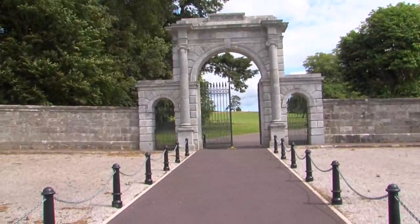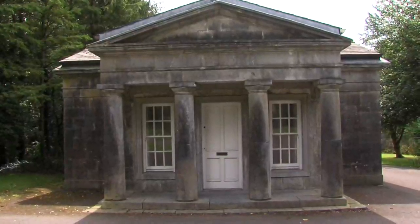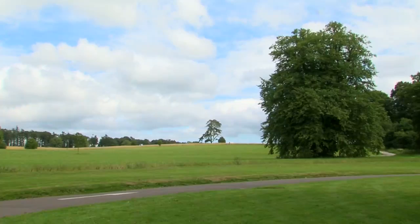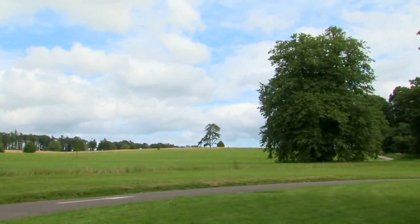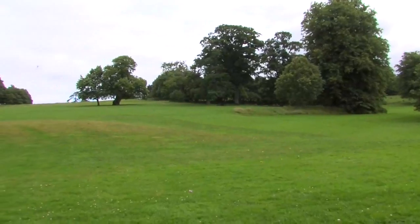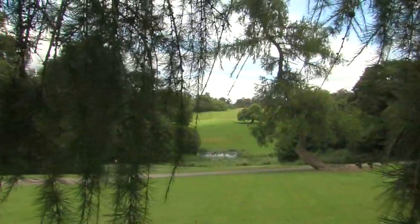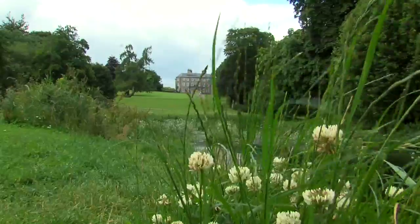The fine gates and the porticoed gate lodge on the Turnpike Road north of Donneril town mark the formal entrance to a great landscaped estate. At the time when the gates were erected, the last years of the 18th century or the first years of the 19th century, the long process of laying out the estate was complete and Donneril Park had been arranged in the shape that we see it today.